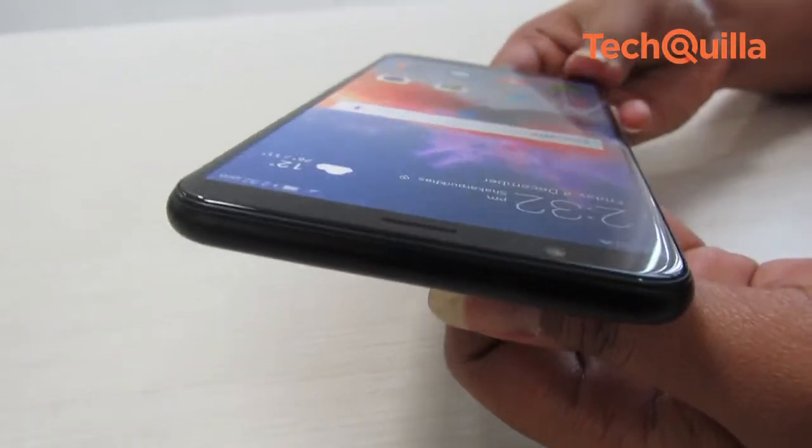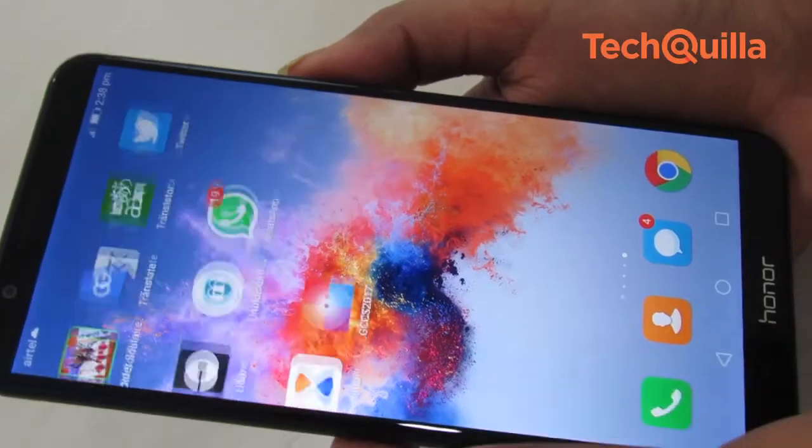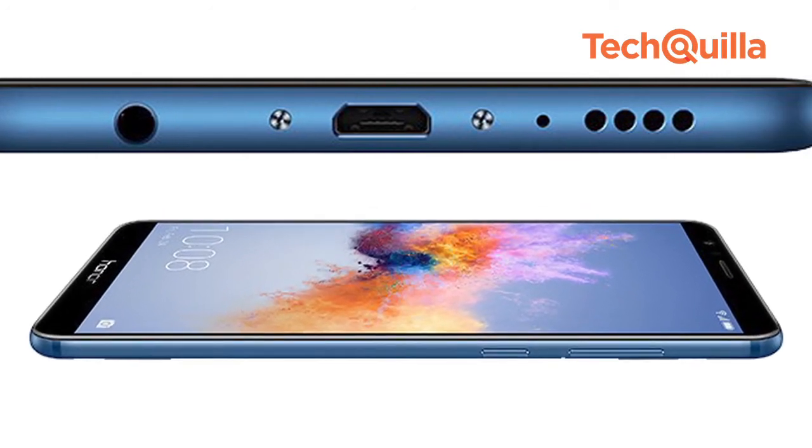The taller and wider frame of the device and almost edge-to-edge display gives it a premium look. It looks like the smaller sibling of the premium Honor 8 Pro from the rear. The metal unibody design and bigger body-to-screen ratio add to the dashing look.